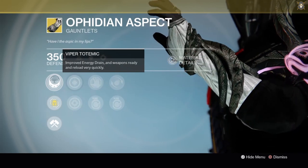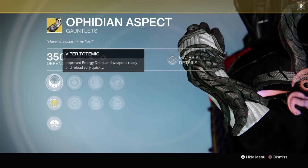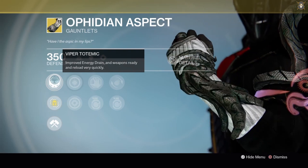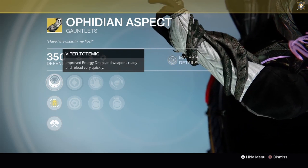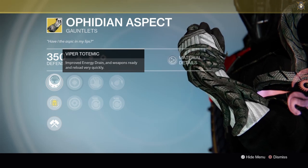The exotic perk here is Vibrant Totemic. Improved energy drain — weapons are ready and reload very quickly. You can ready a weapon and use it very fast and reload a lot quicker than normal. The energy drain ties in with using your Void subclass.